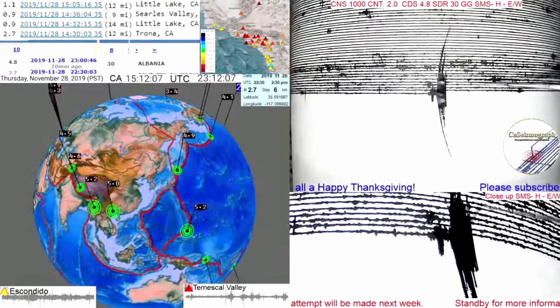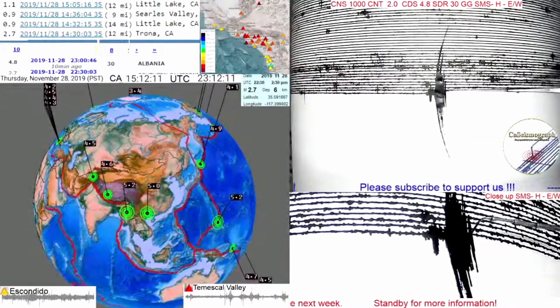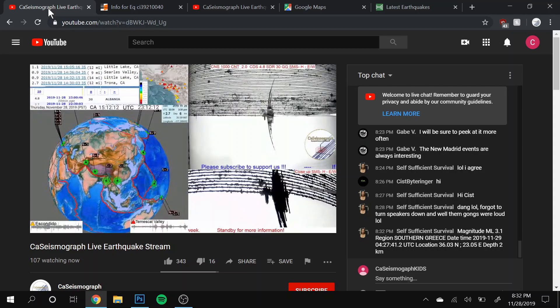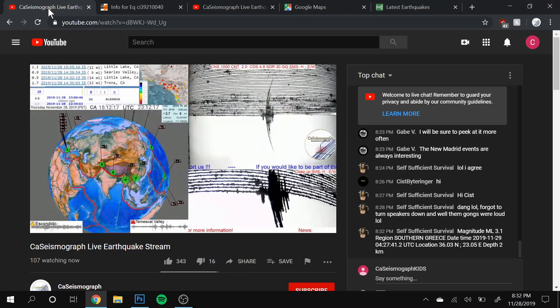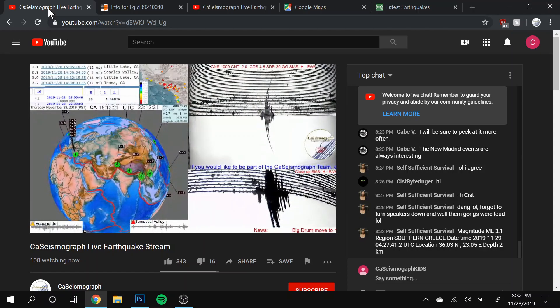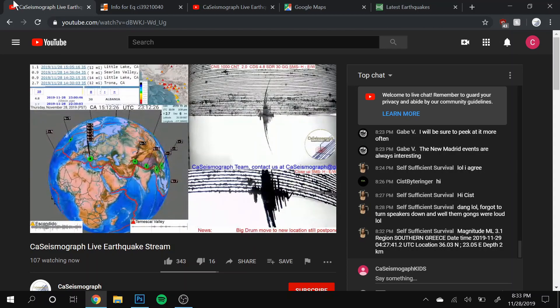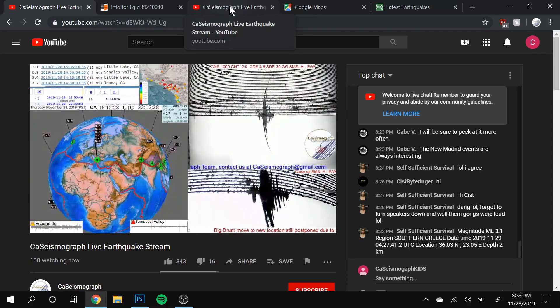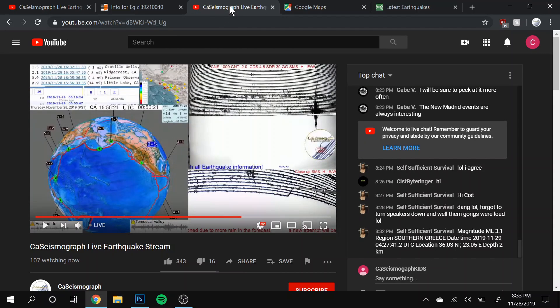It's just a 3.5, but because of the closer distance to our sensor, it pops up as a bigger-looking earthquake. The neat thing is that about an hour later we had an earthquake in Ridgecrest, and that Ridgecrest earthquake was slightly bigger at 3.7. Let me take you over there and start this up for you.